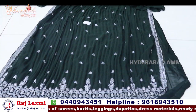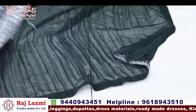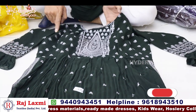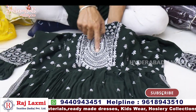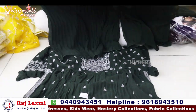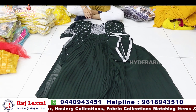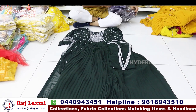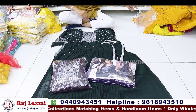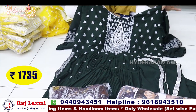We have a long frock pattern with side cuts. We also have a larger body pattern with back detailing. This price is 1735 per piece.